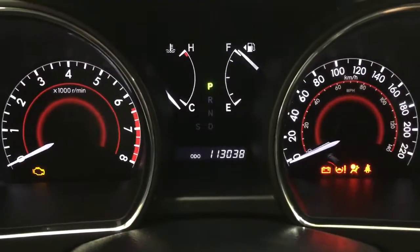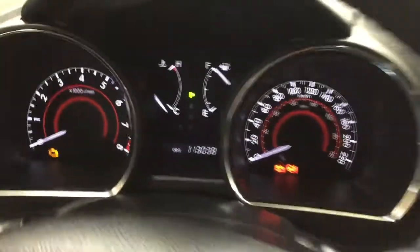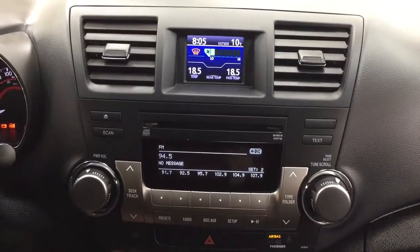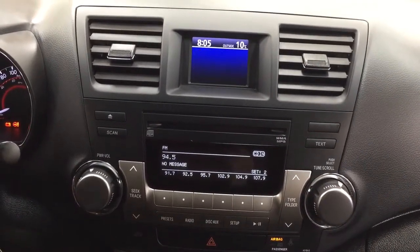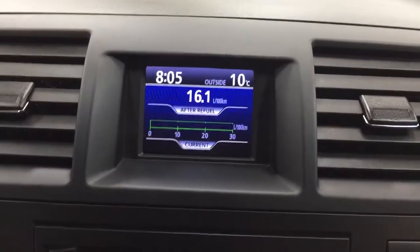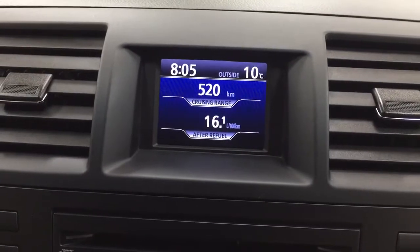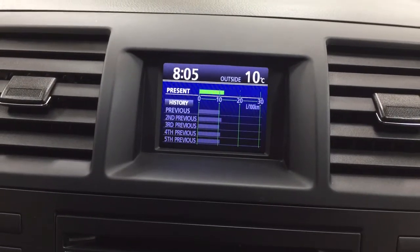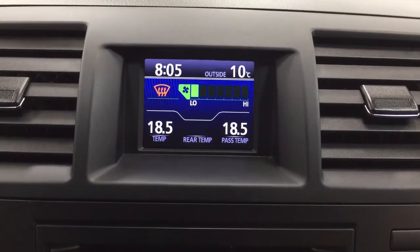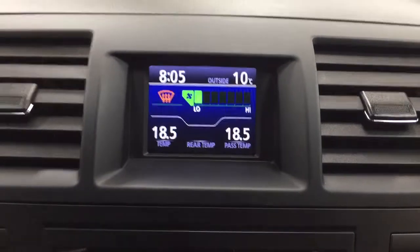I'm just going to close in on the exact odometer reading so you can see what it's sitting at. Taking a look at your center dash and AM FM CD player, when you hit the display button on your steering wheel it will cycle through different options including fuel economy, cruising range, and additional features. You'll also find your temperature control settings on here, and at the very top you'll see a digital clock and your exterior temperature gauge.